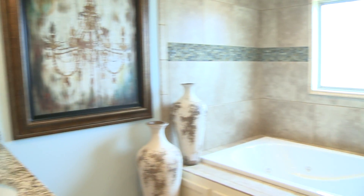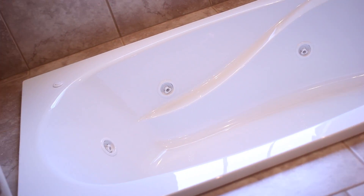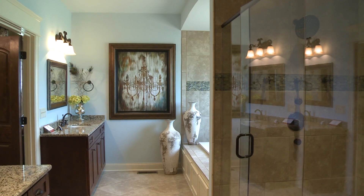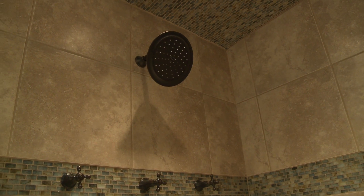This leads into the master bathroom with a whirlpool tub. You've got his and her vanities on both sides, granite countertops, and recessed bowls. The master shower is very nice — it has all the bells and whistles. You've got a teak wood bench in there, a rain head shower head from the wall as well as the ceiling, and full body sprays.